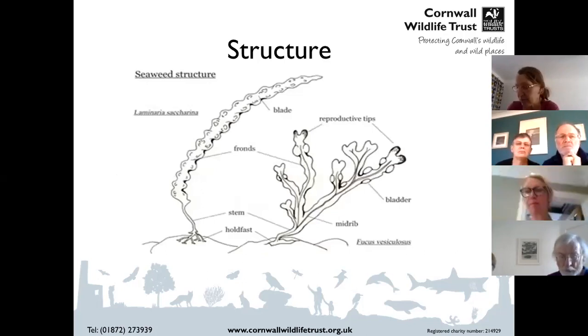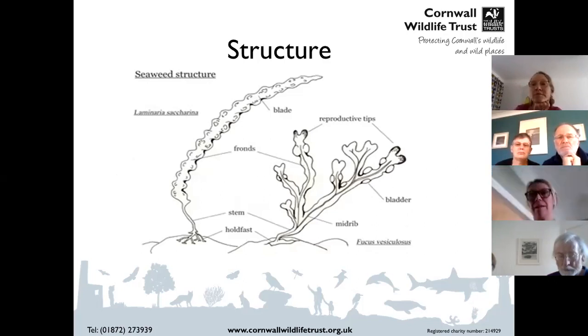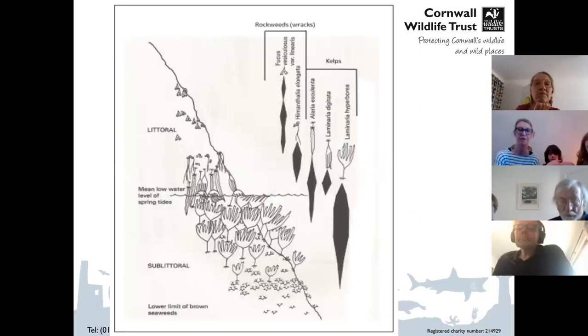Seaweeds are similar to plants but a marine version. What they don't have is xylem and phloem like terrestrial plants; instead they absorb all the nutrients they need across the cell membranes on all parts of their structure. On the diagram you can see we call the leaf of a seaweed a frond, or a blade if it's long and thin. We have a holdfast at the bottom that attaches it to the seabed, sometimes a stem, often a midrib along the centre line of the frond, and pneumatocysts — bladders which allow seaweeds to float up towards the light.